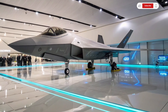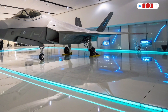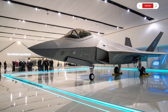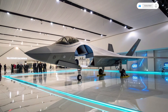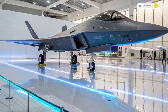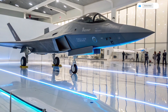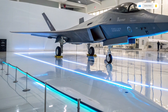Weapons capability is another game-changer. The 6th generation fighter jet is equipped with an internal weapons bay to maintain stealth while carrying a wide range of weapons, including air-to-air missiles, air-to-ground precision bombs, and potentially directed energy weapons like lasers. It can also deploy hypersonic missiles that travel at speeds exceeding Mach 5, making them nearly impossible to intercept. Additionally, the jet is designed for seamless integration with future autonomous drones, which can act as loyal wingmen, extending its reach and capabilities without putting pilots in harm's way.